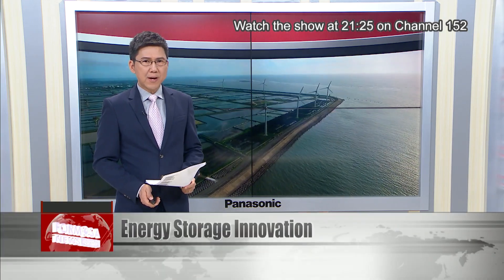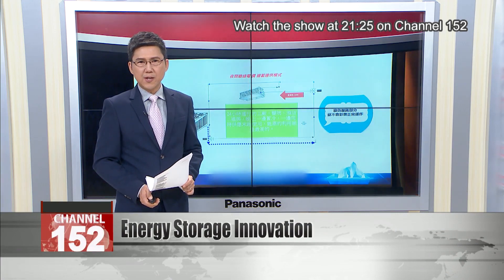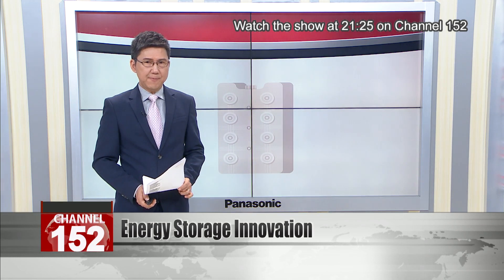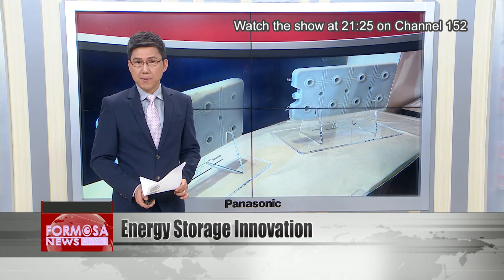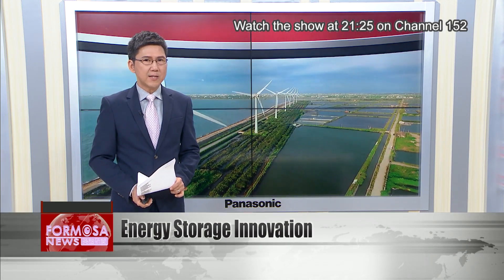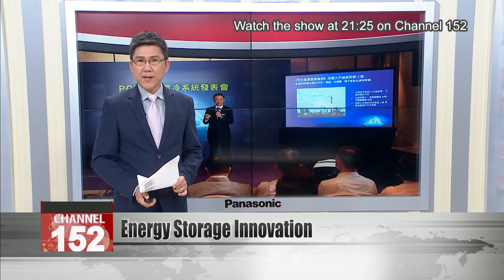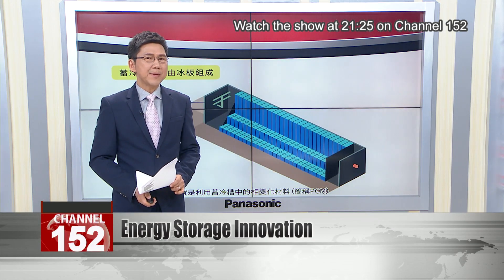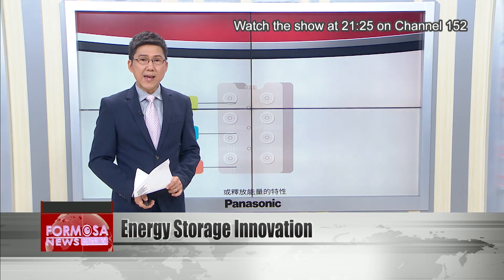Following new regulations that require energy-heavy industries to increase their investment in green energy, engineers have developed a revolutionary energy storage technology. They claim it will massively reduce energy usage and lower Taiwan's carbon footprint. The Iceberg Project helps store green energy produced at night so it can be used at peak times during the day, making green energy more flexible and reducing energy bills. It relies on a PCM, or phase change material, that can freeze water at 8 degrees Celsius.